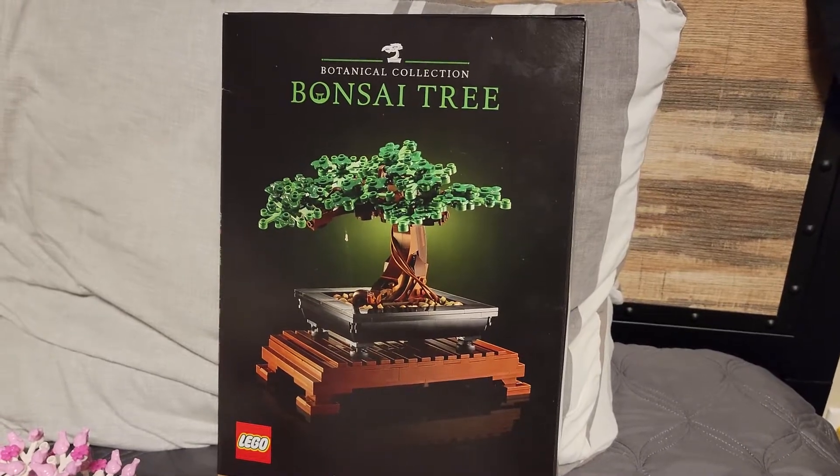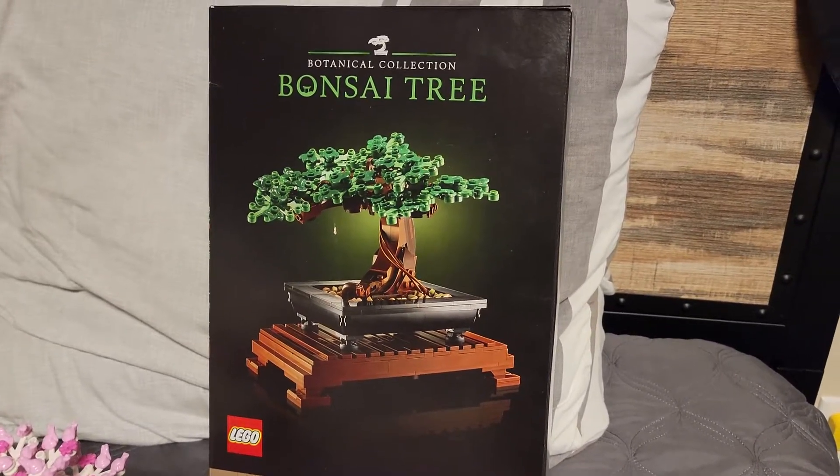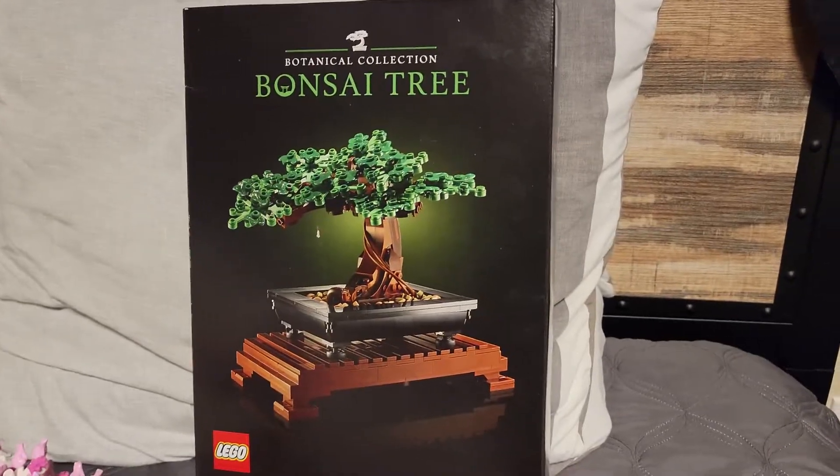Bonsai tree, botanical collection, botanical, botanical collection, bonsai tree.